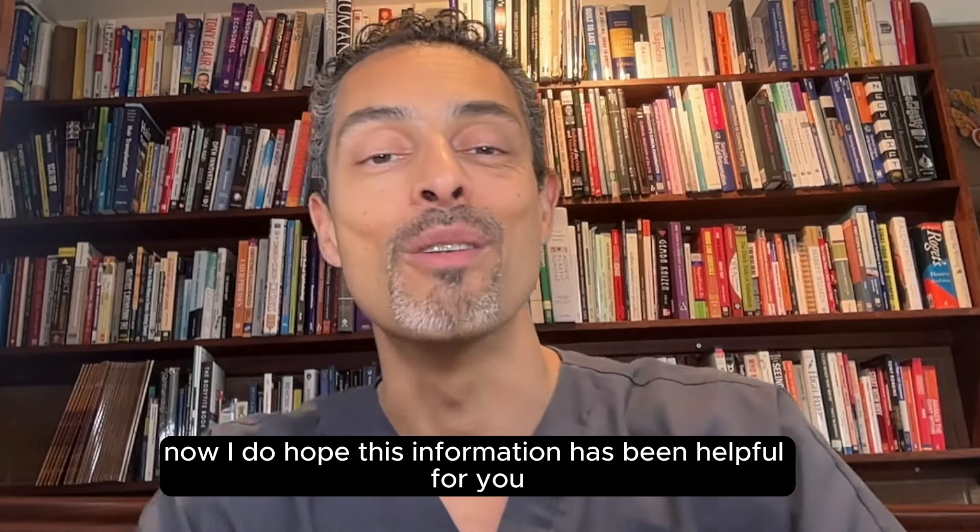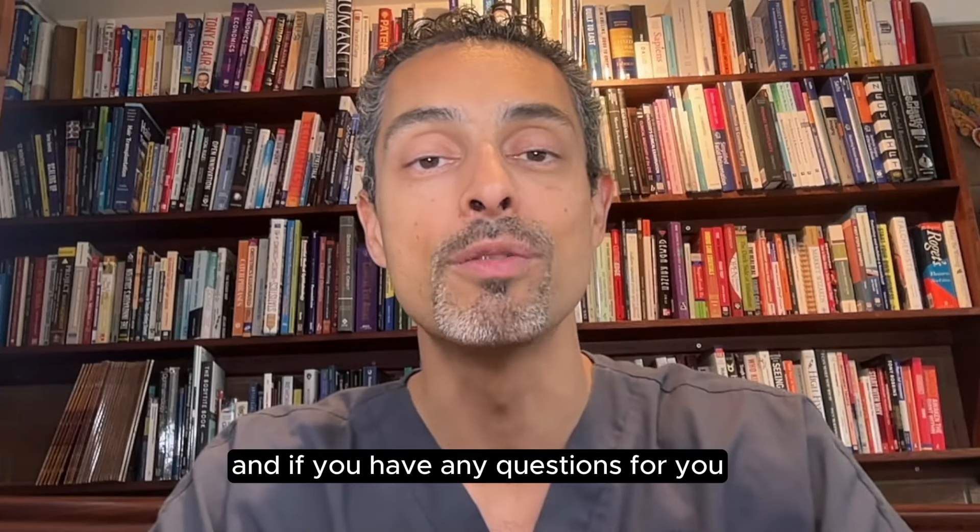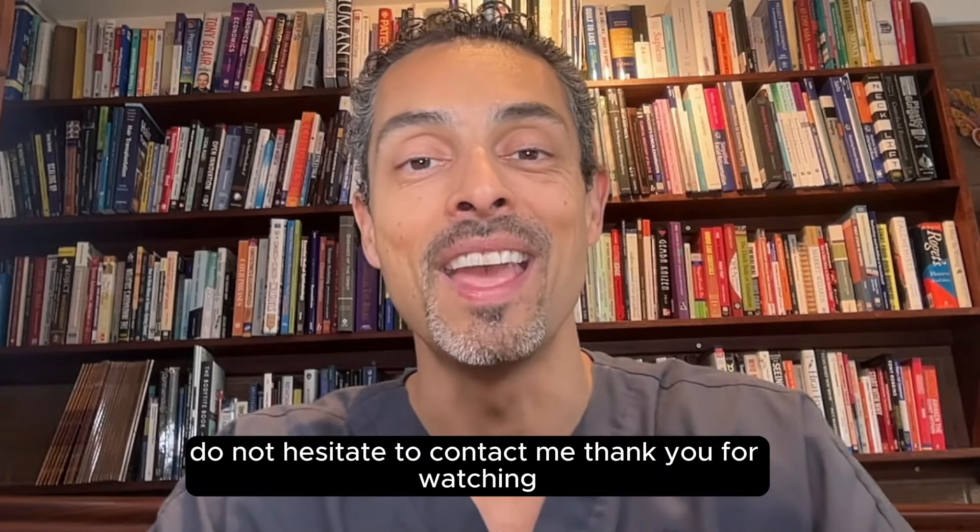I do hope this information has been helpful for you, and if you have any questions for me, do not hesitate to contact me. Thank you for watching.